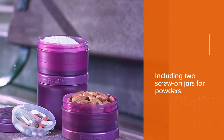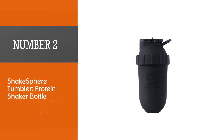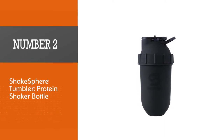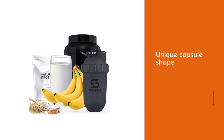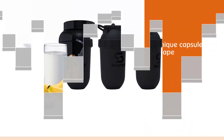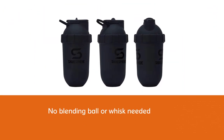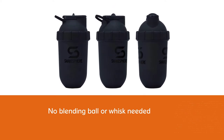Number two: the Shakespeare Tumbler protein shaker bottle. The Shakespeare Tumbler is unique in that it doesn't require a wire whisk ball for mixing. The unique capsule shape of this shaker bottle allows for both efficient blending and easy cleaning, because it is free of corners that can trap powder and fruit pieces.